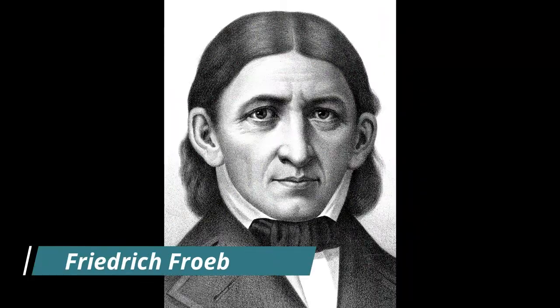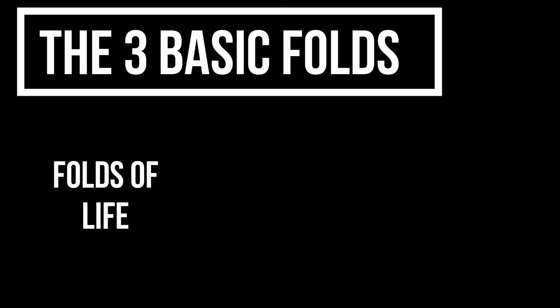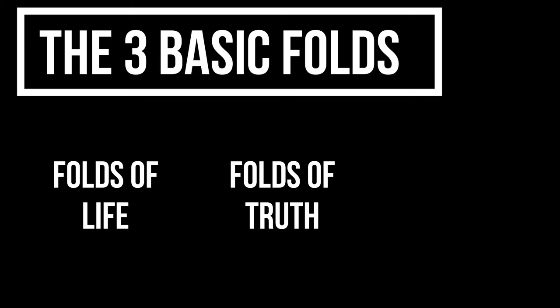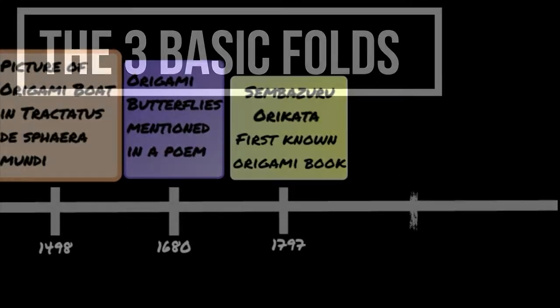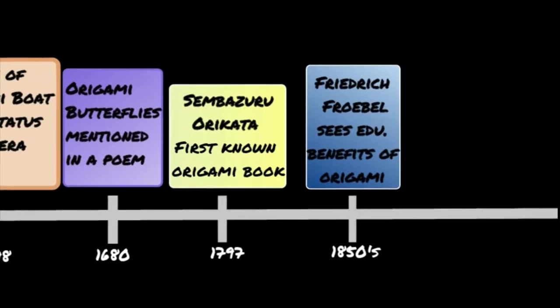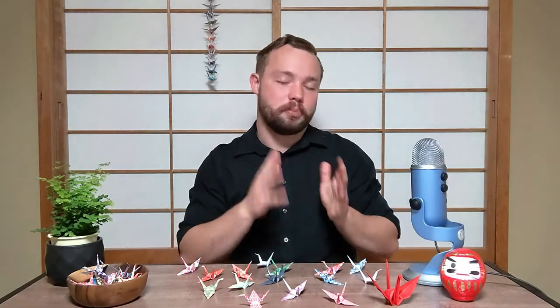Friedrich Froebel, the inventor of kindergarten, saw origami as having educational benefits, and with his journals he helped spread origami around the world. Froebel is associated with three basic types of folds: the folds of life, which were basic folds that introduce kids to paper folding; the folds of truth, teaching basic principles of geometry; and the folds of beauty, which were more advanced folds based on squares, hexagons, and octagons. These folds were brought to Japan around 1880, and around this time the word origami was just starting to be used for recreational folding. Once it grew in popularity in Japan, a number of different people continued to help spread it and grow it throughout the world.